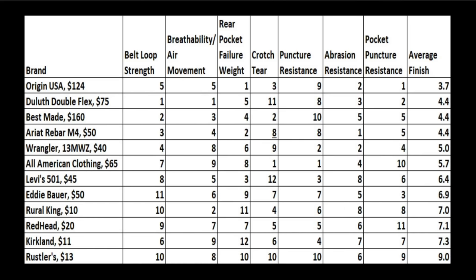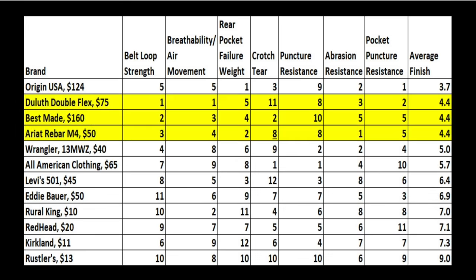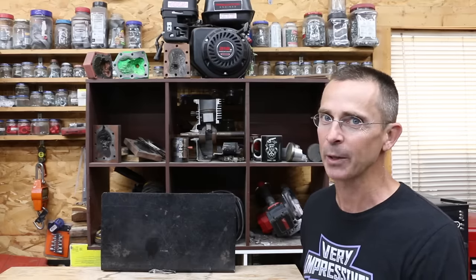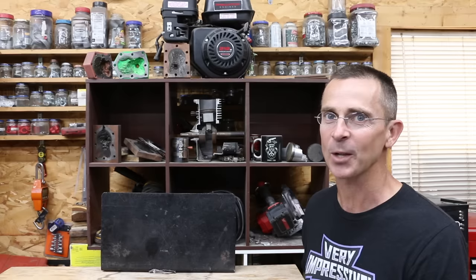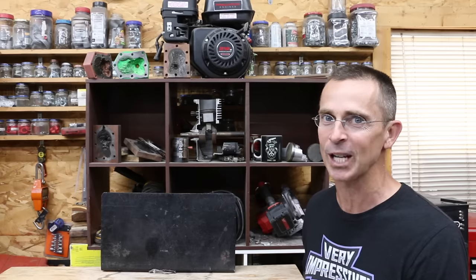To make this a fair showdown, I removed all subjective categories and only considered measurable results. The Origin USA Jeans came out on top with an average finish of 3.7. Duluth, Best Made, and Ariat finished in a three-way tie for second at 4.4. Spending $160 seems like a lot for jeans, but I really like the value of the Duluths — a little expensive but they performed extremely well. I also like the Wranglers and the Ariats — those two are very good jeans for the price.